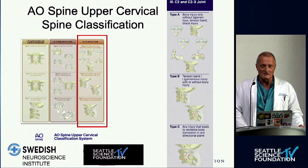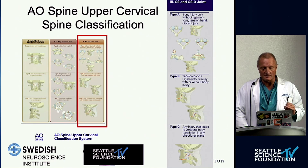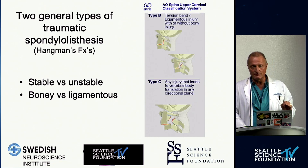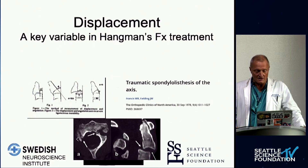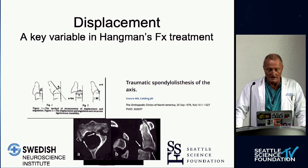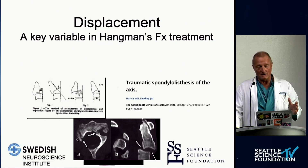For the C2-3 motion segment, which is relevant for the hangman's fracture, there's a key differentiation. Type 2 injuries are mainly bony injuries; type 3 are ligamentous injuries. How much ligament disruption there is helps us understand and guide treatment. Displacement is also helpful to understand in plain x-rays — from the classic paper by Francis and Fielding — measuring translation and angulation. More than 11 degrees of angulation and more than 3.5 millimeters of translation are very helpful radiographic parameters.